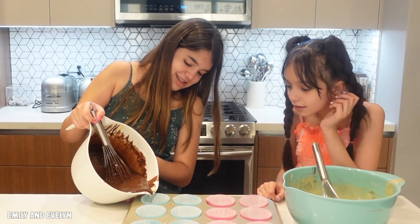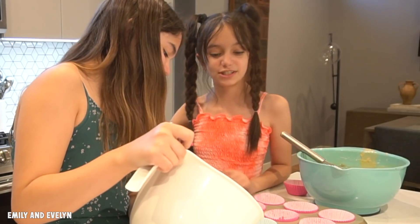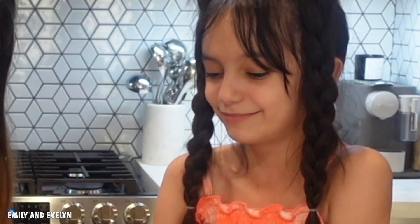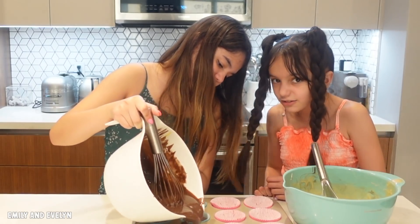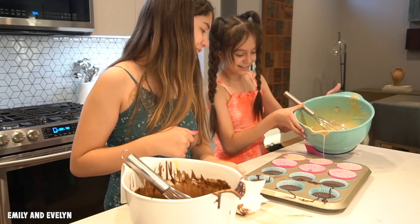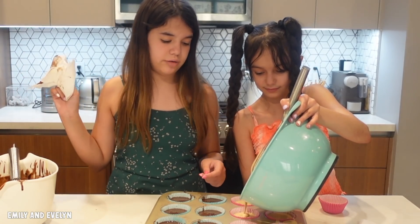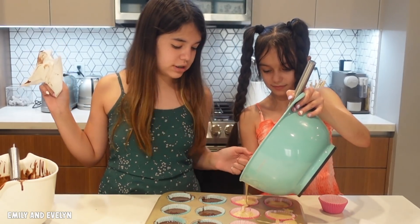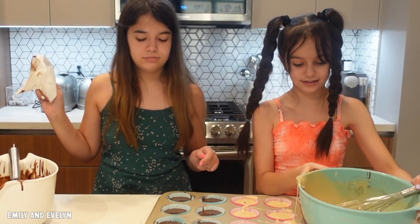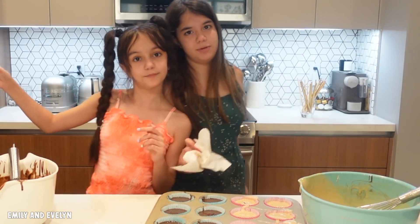I wonder what icing we're gonna get - it looks like a baby shower. I'm just gonna pour the whole thing into one. We're such pro bakers, we should be on the baking show! Oh wait - Chef Kit Kats. I think I did well and it's not messy. Big fat cupcake! Okay, we're gonna put them in the oven and try not to burn the house down. We're gonna put them in, thanks for watching and we will be back.